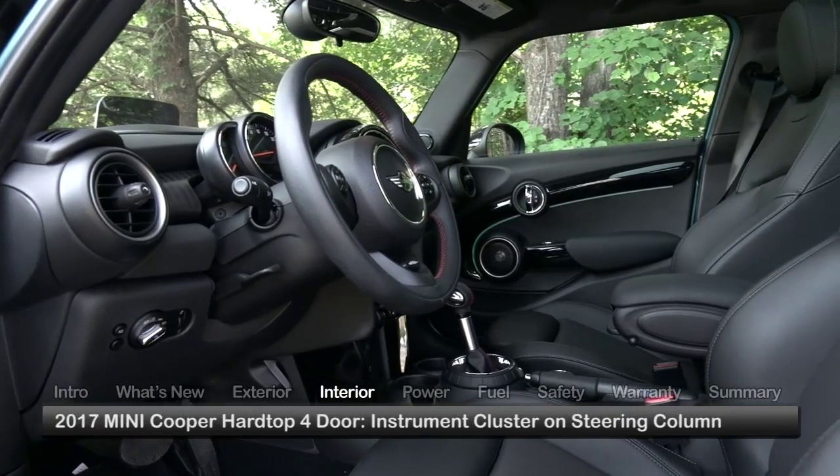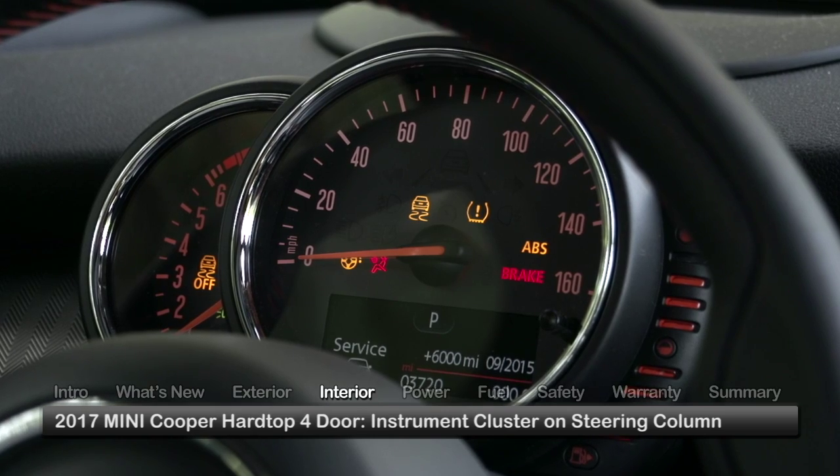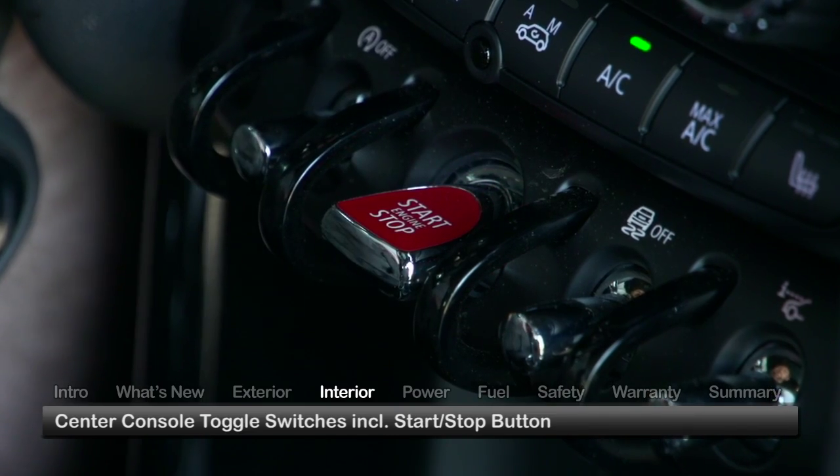Inside the Cooper Hardtop 4-door, the innovative instrument cluster on the steering column relays speed, RPM, and fuel level information, while toggle switches located on the center console include a start-stop button.